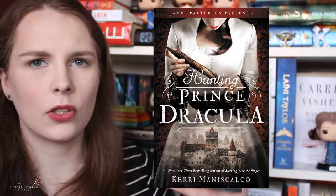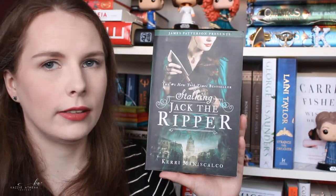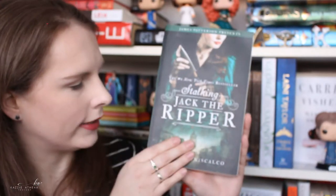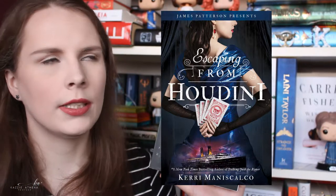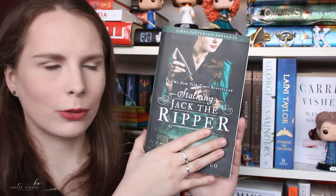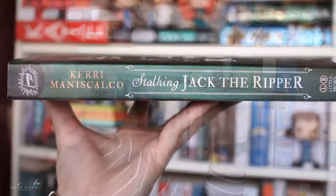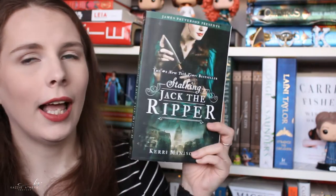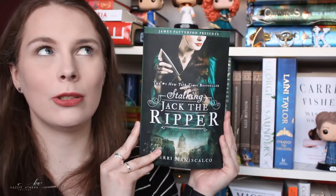Hunting Prince Dracula is gorgeous as well — very fitting for the subject matter, just like Stalking Jack the Ripper with the Victorian garb and London landscape. Escaping Houdini, I think the third one, is absolutely gorgeous — it's all blue, and I'm in love. They all have this beautiful woman at the top of each cover. The spine is even gorgeous. I love this cover so much and I kind of wish I could face it out on my shelf because it's just so beautiful — I just want to look at it all the time.